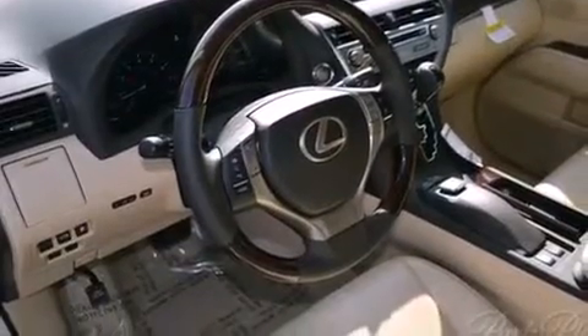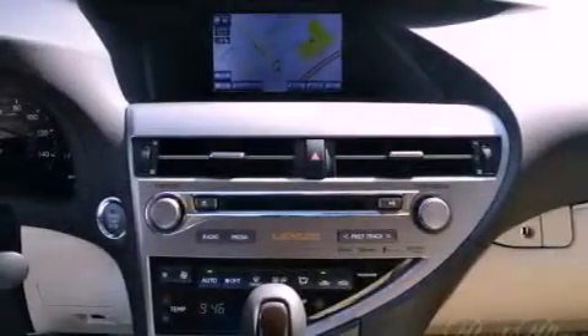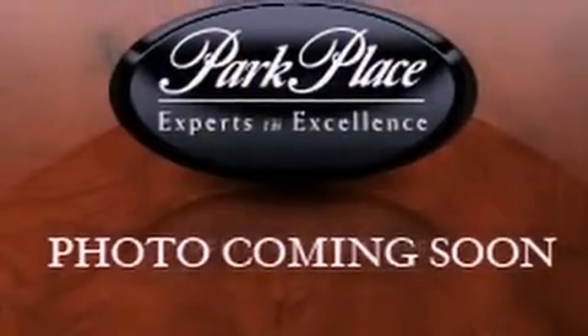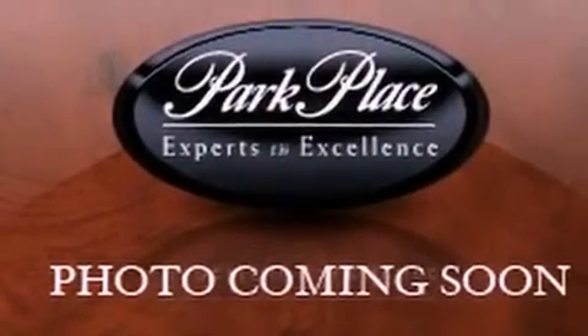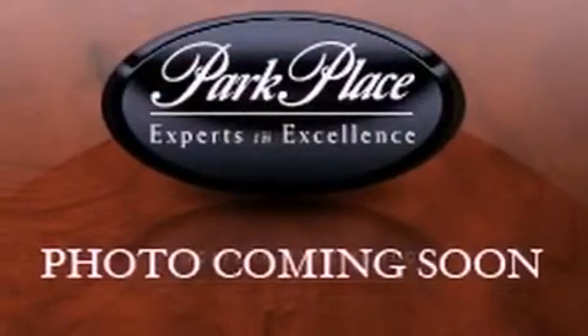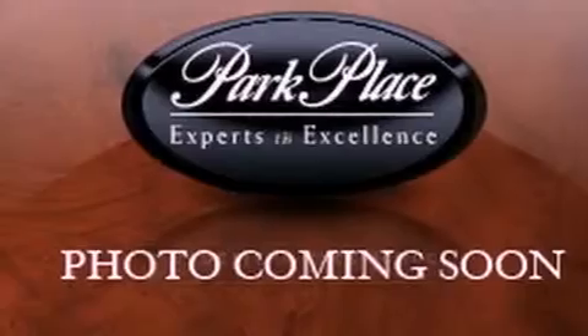A rear spoiler, a tool kit, privacy glass, rear impact crumple zones, and a rear window defroster are also included. The Homelink transceiver can be programmed to use the same frequency as your remote opening devices, such as the garage door, the entry gate, or even the living room lights, enabling you to control them right from the driver's seat.